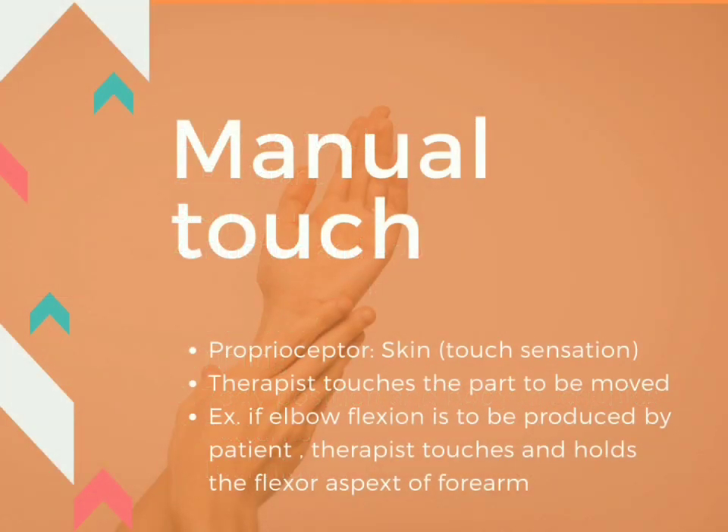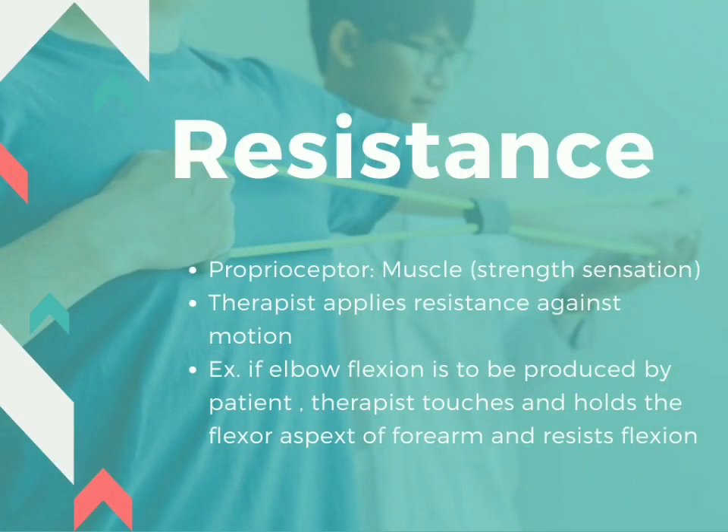Manual touch: the proprioceptor is the skin, for touch sensation. The therapist touches the part to be moved. For example, if elbow flexion is to be produced by the patient, the therapist touches and holds the flexor aspect of the forearm.